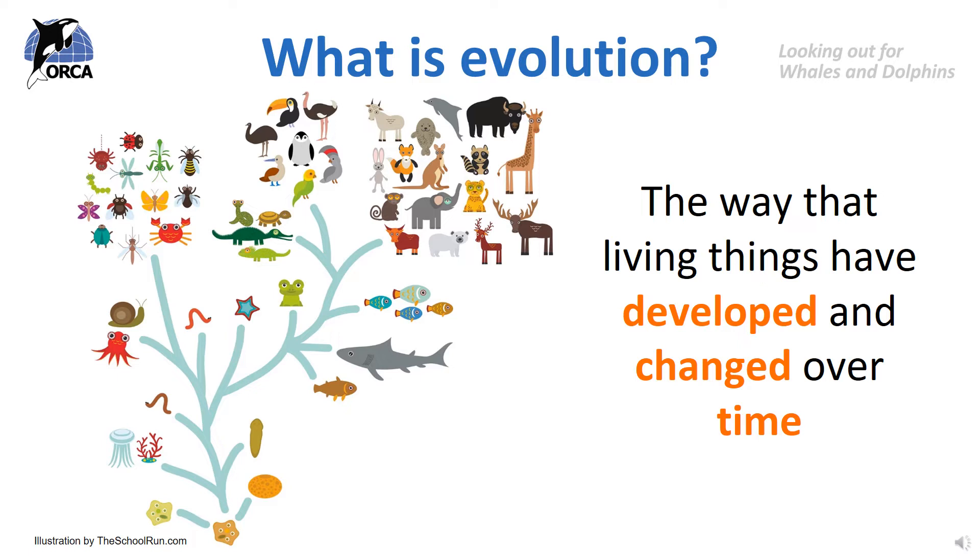Through evolution, by changing the way they look and behave, animals and plants have been able to live in different places all over the world and eat many different foods, and that's why we have so many millions of species living on Earth today that are really well suited to their habitats and lifestyles.